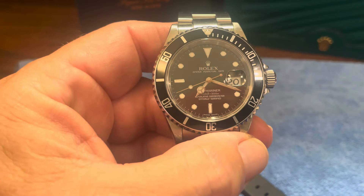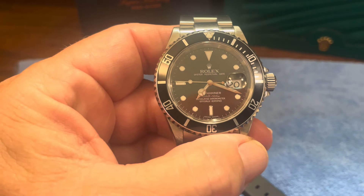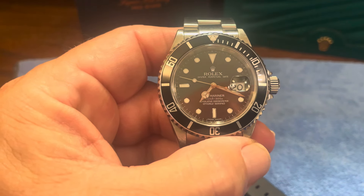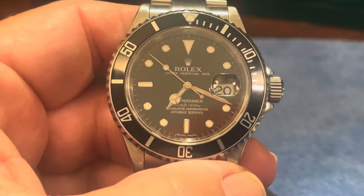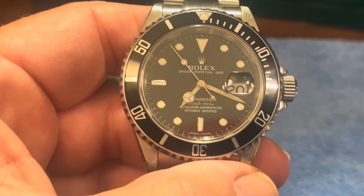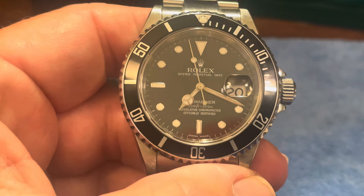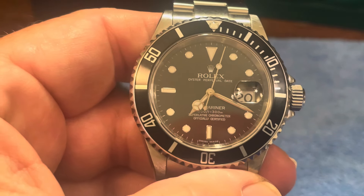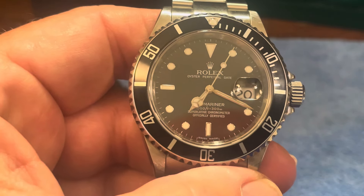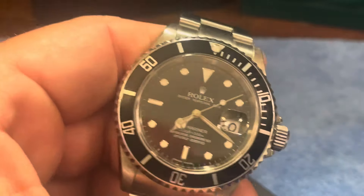These are known as the pre-ceramic subs, and then in 2010 they came out with the new ceramic versions. This is the old 40 millimeter case, before the introduction of the so-called Super Cases with the maxi dials, which had larger indices and bigger hands. Dimensionally, this one is actually going to be closer to what the original subs were like, without a doubt.